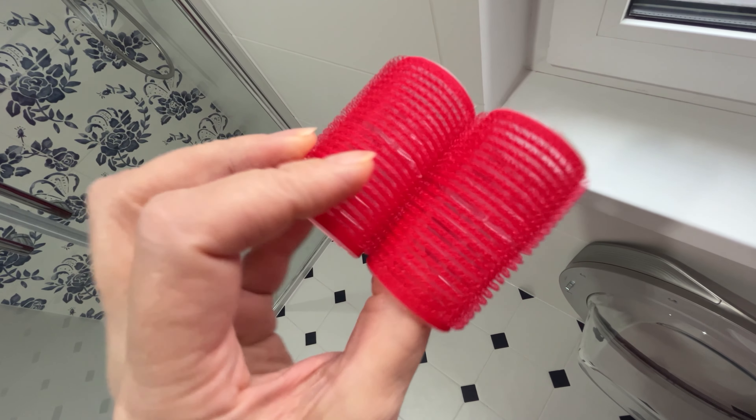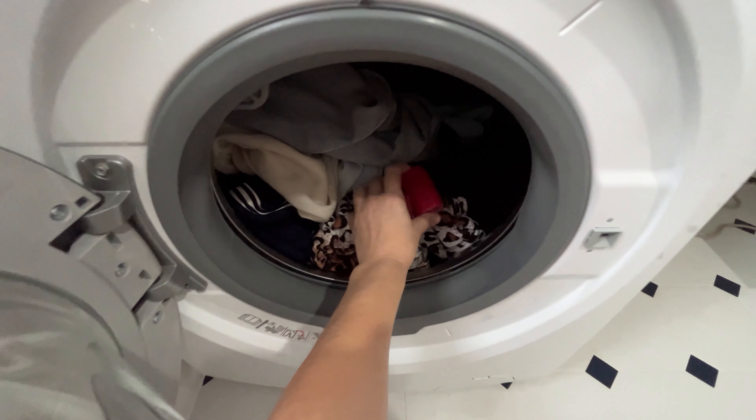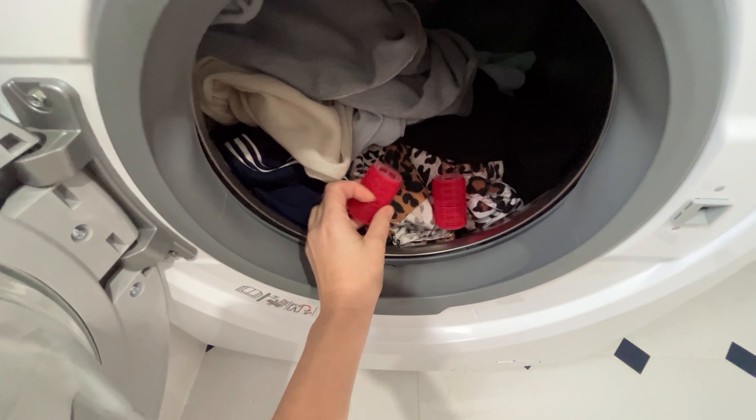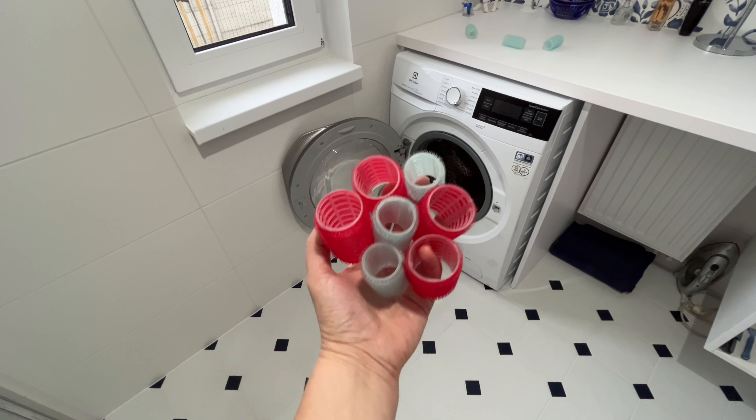Just throw them into the laundry together with the items. Instead of on clothes, all these tiny debris will be on the rollers after washing. When you try this trick with hair rollers, the problem of hair and fur on clothes will disappear.